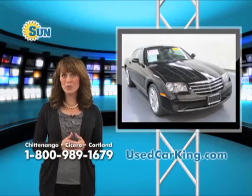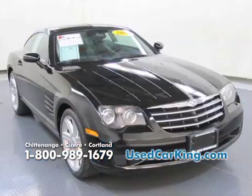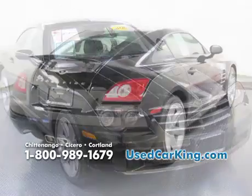If you want a great-looking, affordable sports car, well, this one's for you. It's a 2005 Chrysler Crossfire. Take a look at this vehicle in midnight black — everybody loves a black sports car.